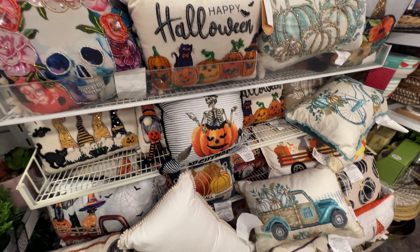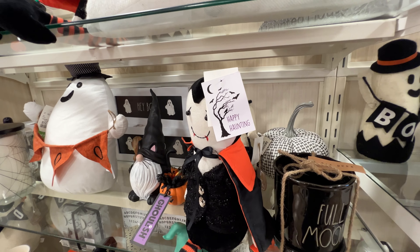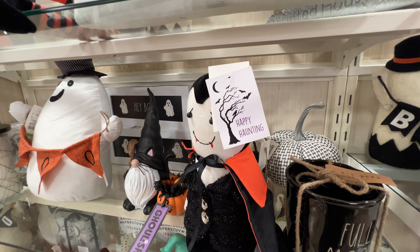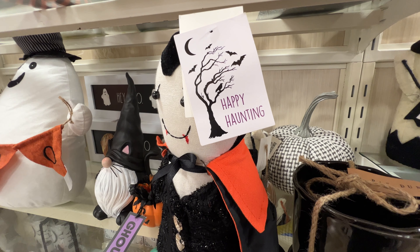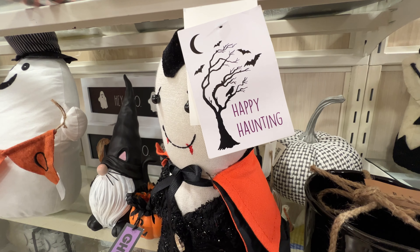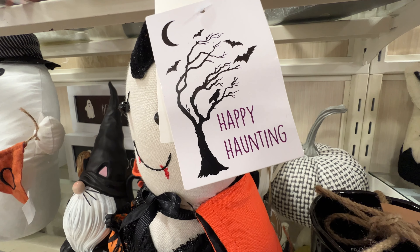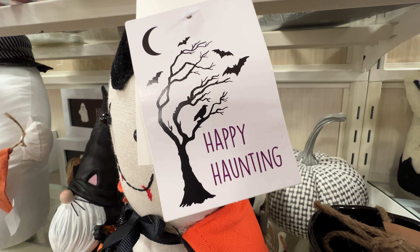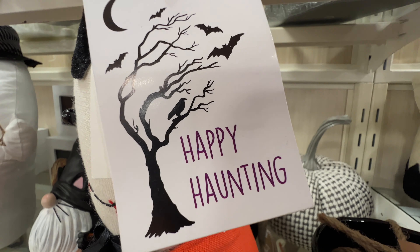You can't even get through the checkout line without more Halloween pillows. But that will do it for this shopping trip at Home Goods. Like I said, we will be making another visit here at least once more before Halloween to see the new merchandise. So stay tuned for that as well as more DIYs, product reviews, and store walkthroughs. Till then, happy haunting.